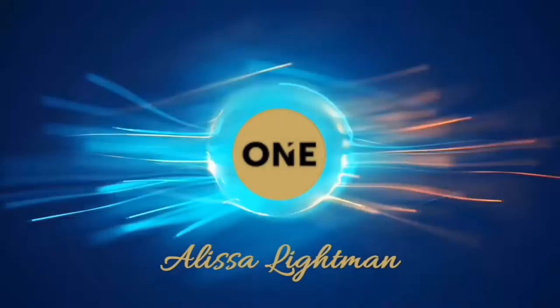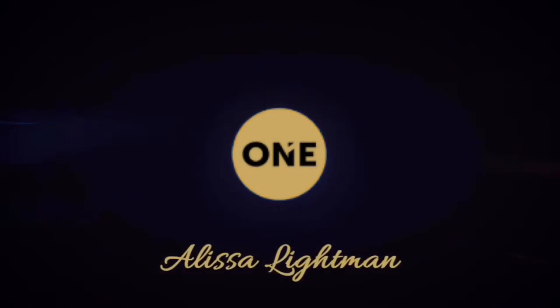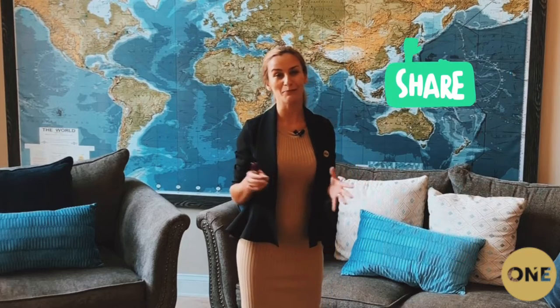Hey everyone, Alyssa Lightman here with Brill T1 Groove Dockside, and welcome back to the Lightman Show. Make sure you give this video a like, subscribe, and share with friends and family, and you can also leave your comments and questions below for us to talk about in the next episode.